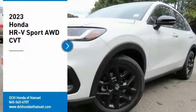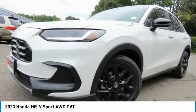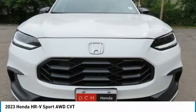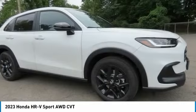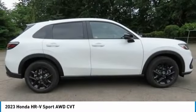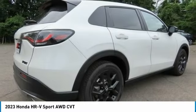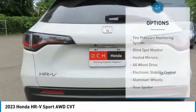Stop by and take a look at the 2023 Honda HR-V. The HR-V has a good-looking exterior with a clean design. It comes with a well-tuned suspension and a handsome and flexible interior with tons of options to choose from. Here are some of this vehicle's great options.